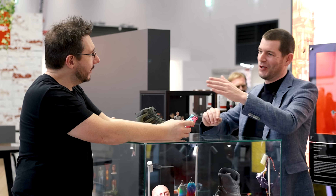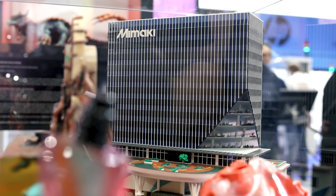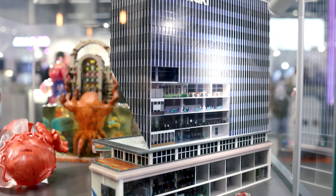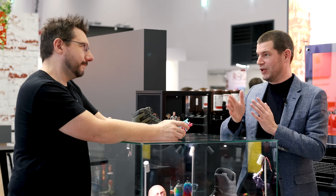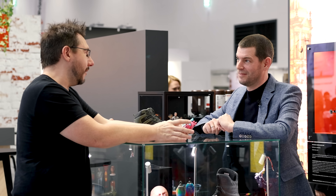Another piece I really like is the large building model in the showcase. On the back side of the building, all the windows are transparent and you can see inside the offices — furniture and all. Everything is printed in one go: all the transparent parts, the interior details, the furniture — built up simultaneously in the same layers.